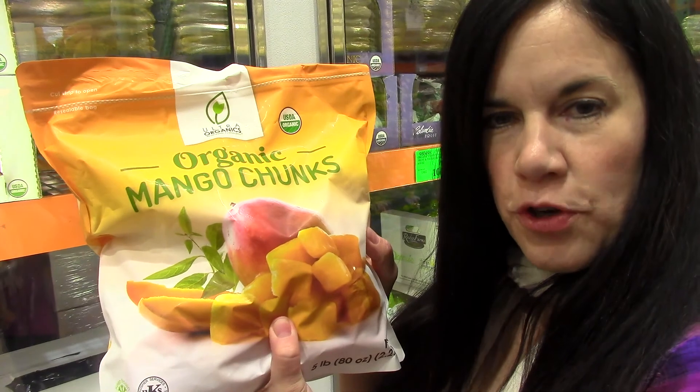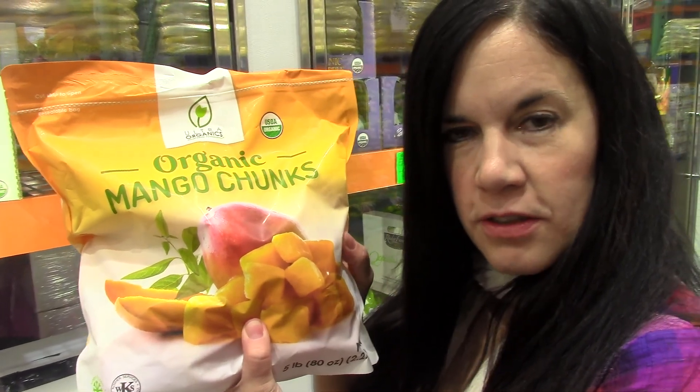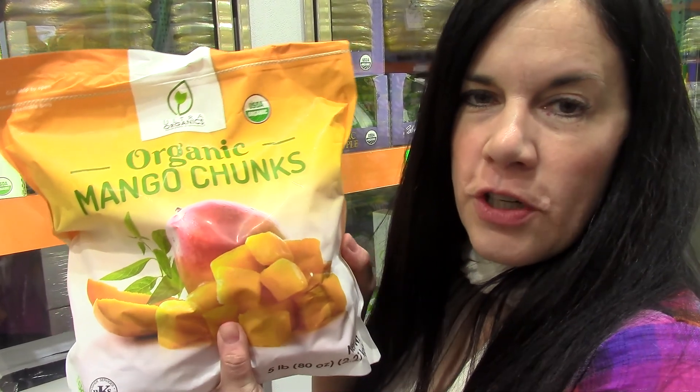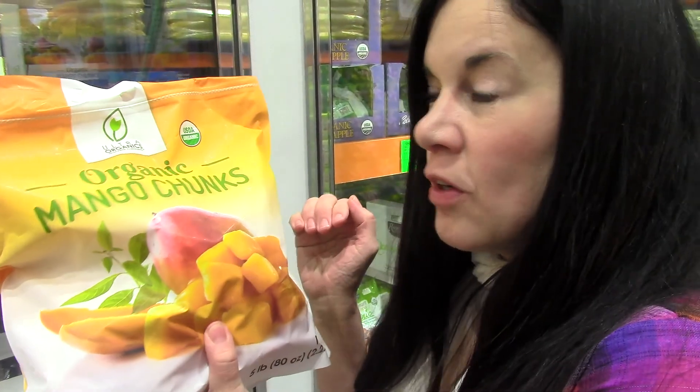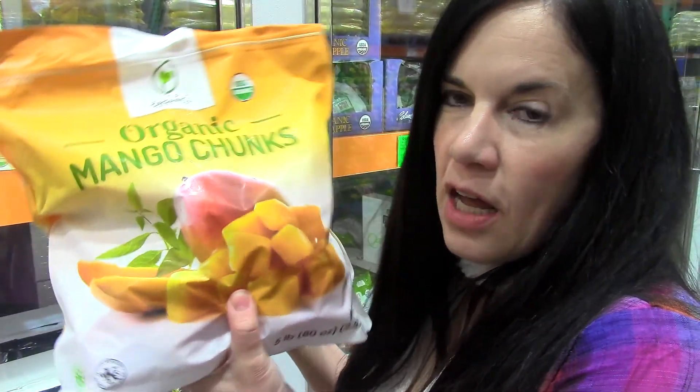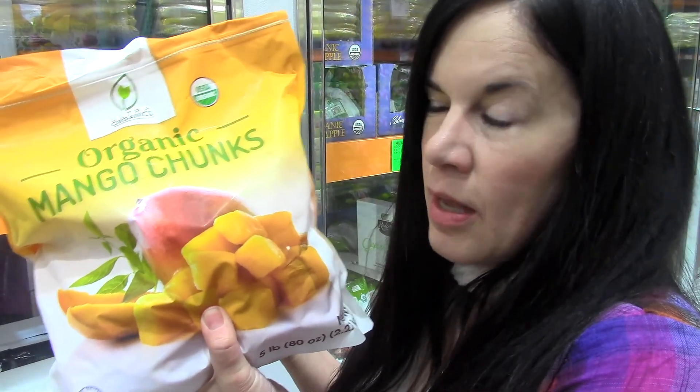We did a video on the organic dried mangoes that they have at Costco because we really like those — there's no sulfates or any sugar in the dried mangoes. But these are their organic frozen mangoes, and we love them in our smoothies. They have a nice creamy texture and flavor.